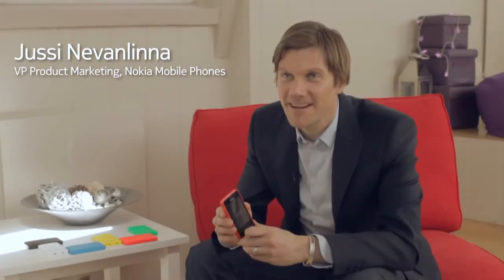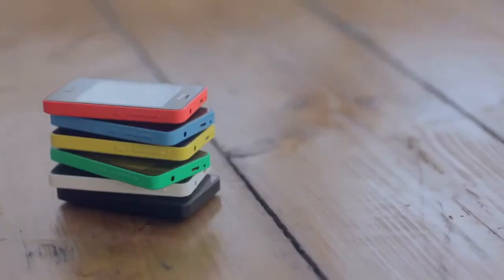Hi, I'm Jussi Nevandinna and I lead the product marketing group at Nokia Mobile Phones. I've got some great news to share today about Nokia Asha. It's been about a year and a half since we announced the Nokia Asha line of products and since then we've launched 17 products. Feedback across the world has been fantastic, and so today I'm very happy and pleased to share with you the new Nokia Asha.